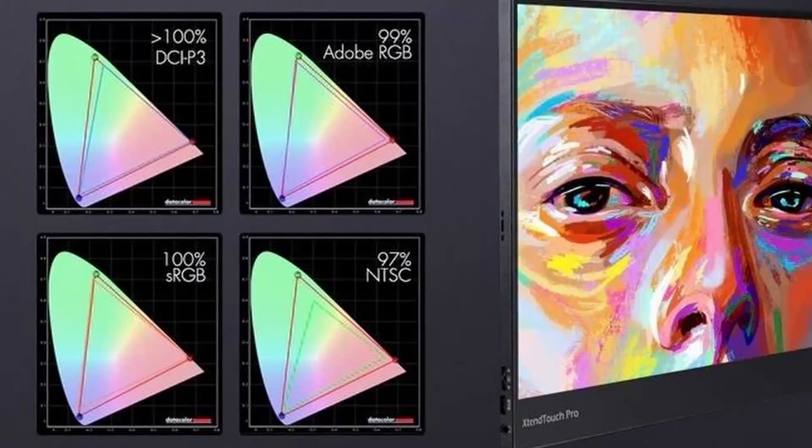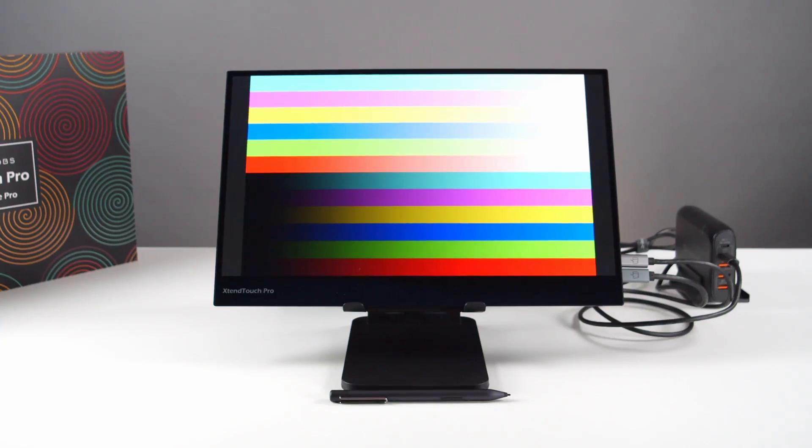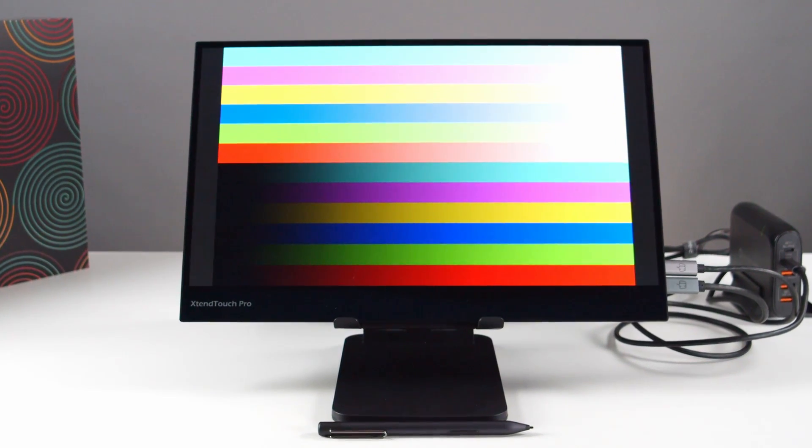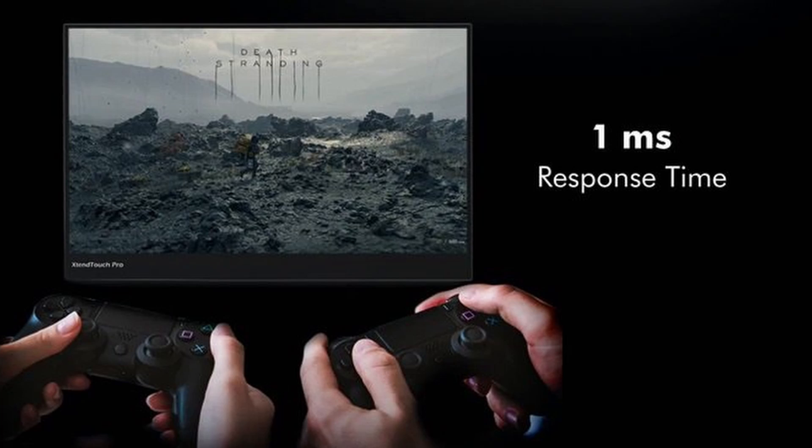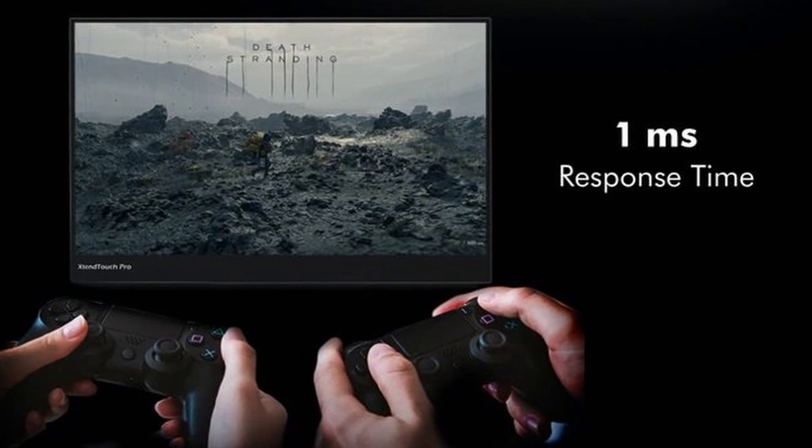Let's run through the specs on this really rather nice display. It's an AMOLED panel — Active Matrix Organic Light Emitting Diode — which means that each one of the more than 8.3 million pixels is its own light source. This allows for excellent fine control over dynamic range, and your blacks are actually black. Pepper Jobs claim greater than 100% coverage of DCI-P3, 99% of Adobe RGB, 100% of sRGB, and 97% NTSC. The screen has a Delta E of less than 1.5, which is pretty good for a portable monitor. It offers a peak brightness of 650 nits, a dynamic contrast ratio of 1 million to 1, and a response time of just 1 millisecond.